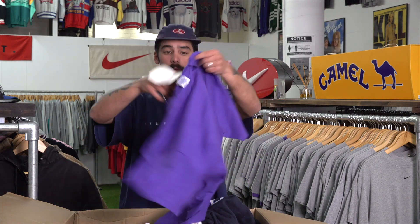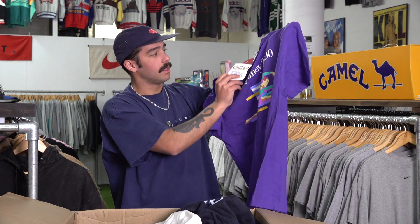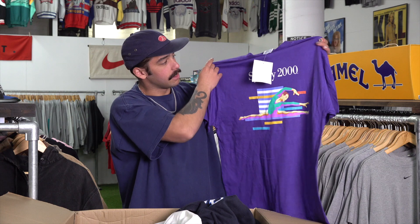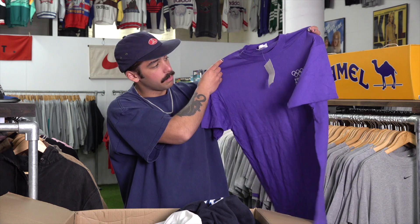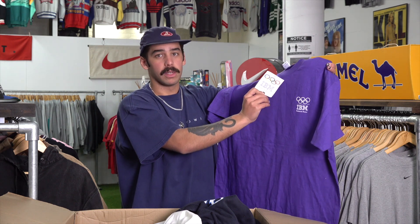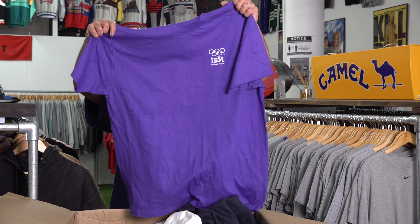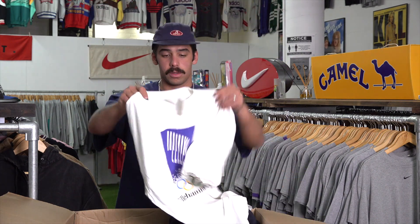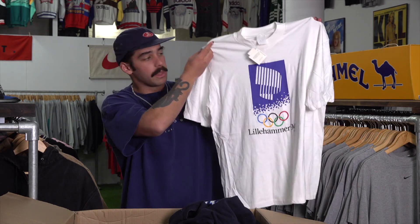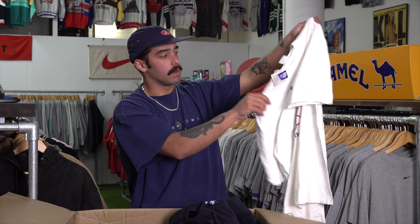Next we've got a Sydney 2000 IBM-sponsored tee — this is dead stock, so it's never been worn. This is the back of it — Sydney 2000 with the IBM logo and the Olympic rings, which was a big sponsor of the Sydney 2000 Olympics. If you're from Melbourne or any other big city you'd see the big IBM buildings. Just another dead stock one — it's been sitting in a box or someone's cupboard for about 30 years and never actually been worn. It still has the tags in it.